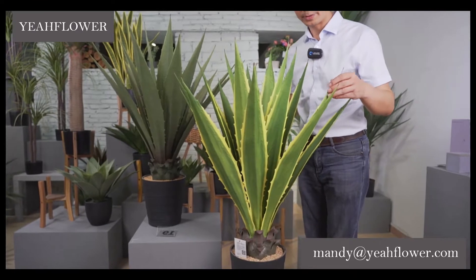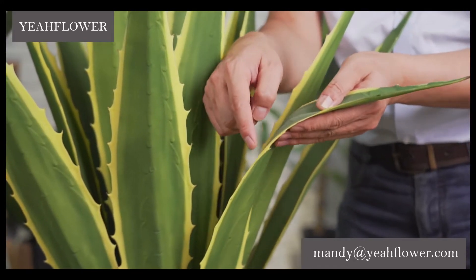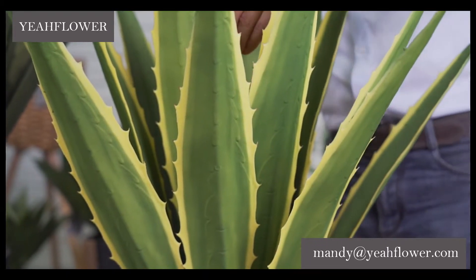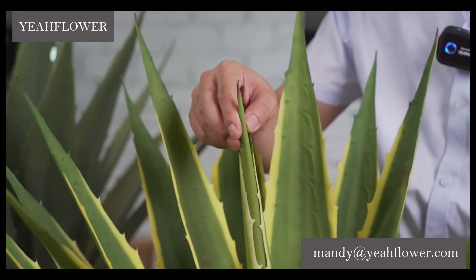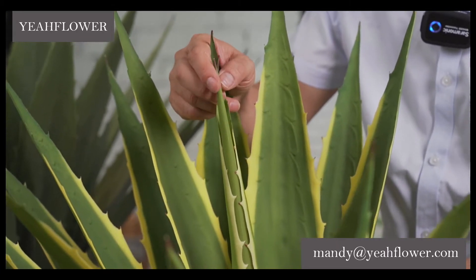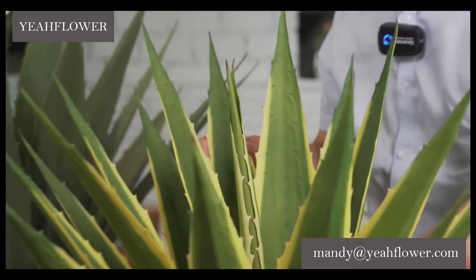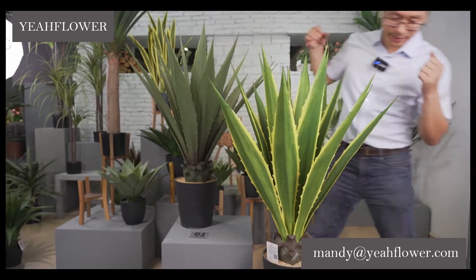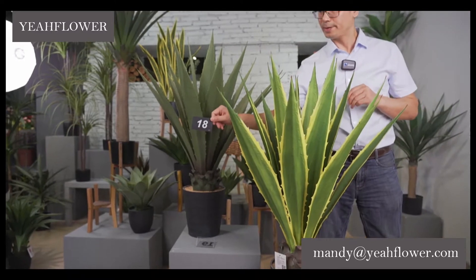We have another one — also without stone. This one with stone here, another one without stone. I can show you here: the center, the sprout, and a small leaf. We also count these two leaves here. This is a very popular one, don't forget it. The number of this is number 18.